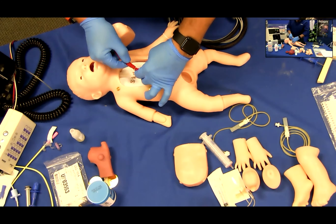Chest tube. A chest tube may be inserted into the site on the left midaxillary line. This is a non-functioning site that may be used for practice in chest tube care only.